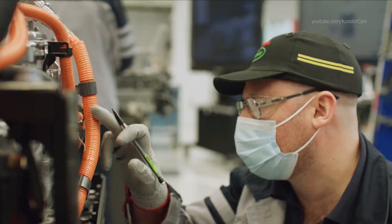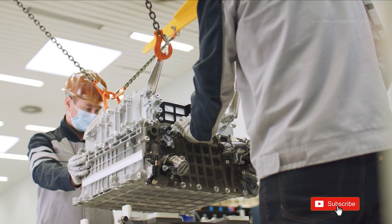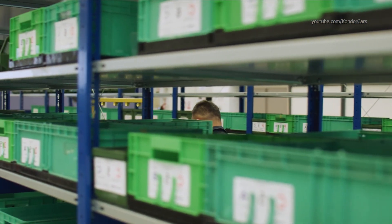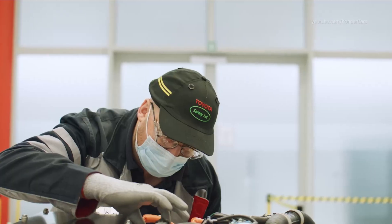Since 1992, Toyota has invested in fuel cell research, continuously developing the technology. Now, we are introducing the second-generation fuel cell module.